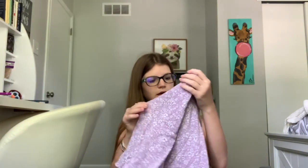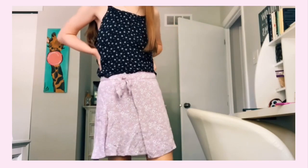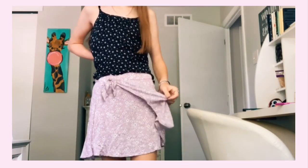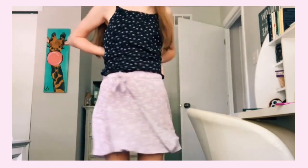The next piece of clothing is this really cute wrap skirt. You can't really see the wrap as well on camera, but there's this little layer here. It's just really cute — I love it so much and I love the color of it.